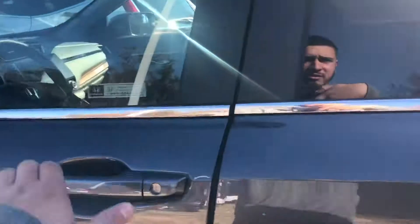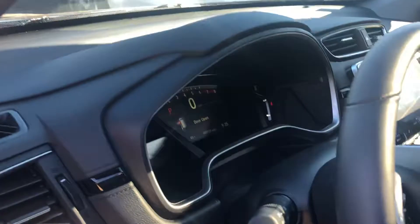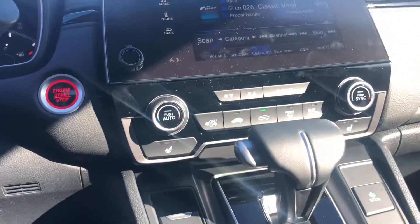This is your EXL model with the leather interior, electric seats with lumbar support. You can get the memory presets here on the side of the door, and a digital speedometer. Heated seats for driver and passenger — it's a push-button start.